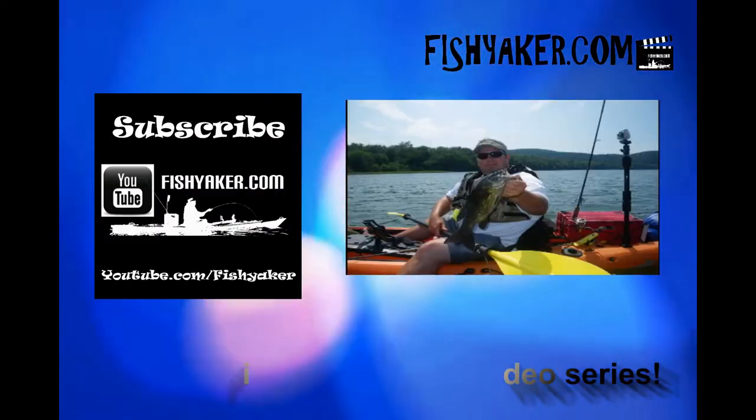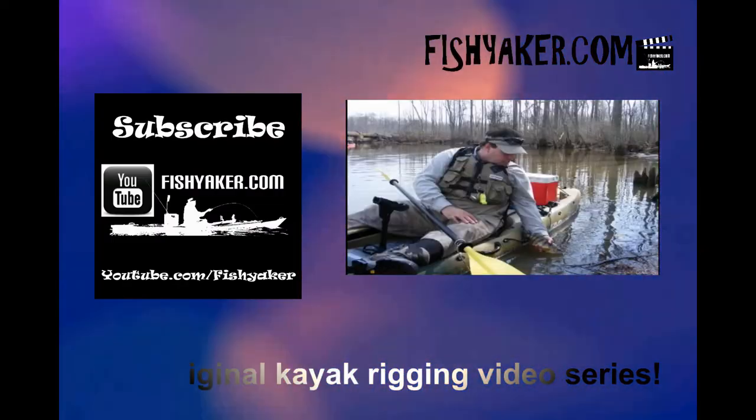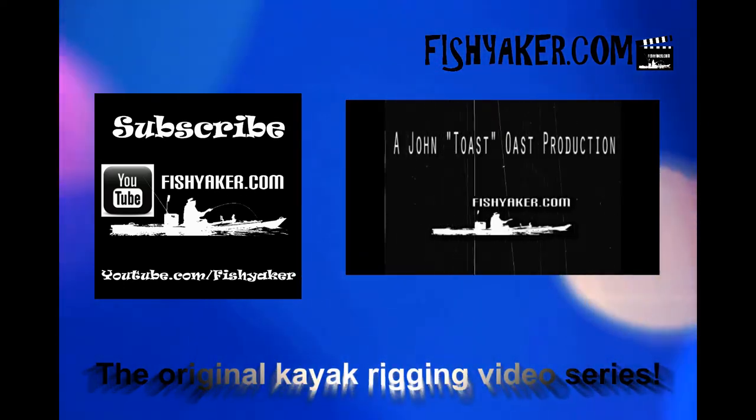It's Christmas Day today — I want to wish everybody a Merry Christmas. Thanks for watching and supporting us. If you can give us a thumbs up and subscribe to the Fish Yakker YouTube channel, we'll catch y'all on the water. Fishyacker.com — the original kayak rigging video series.